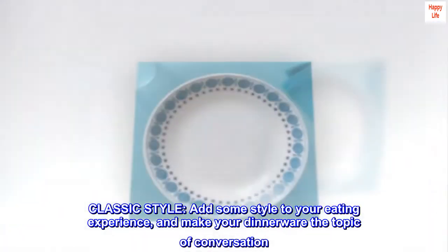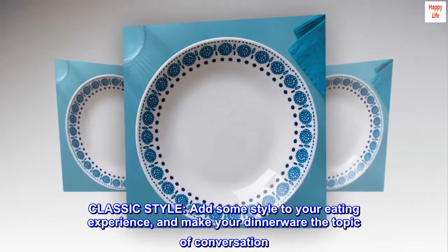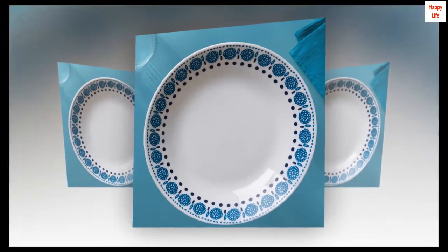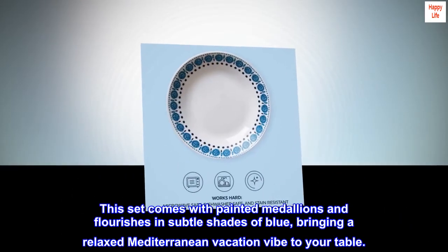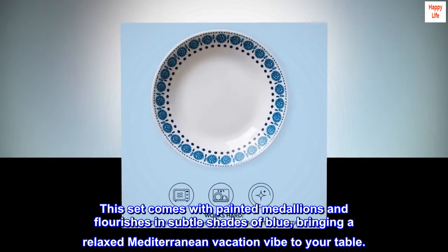Classic style. Add some style to your eating experience and make your dinnerware the topic of conversation. This set comes with painted medallions and flourishes in subtle shades of blue, bringing a relaxed Mediterranean vacation vibe to your table.